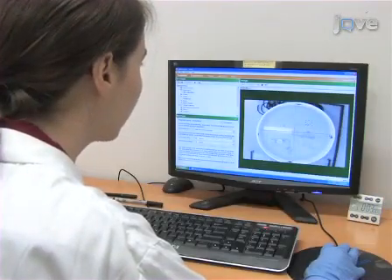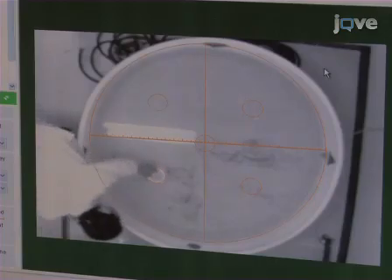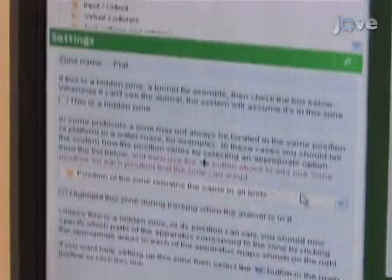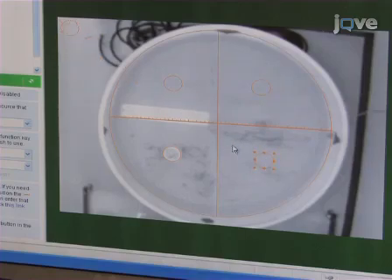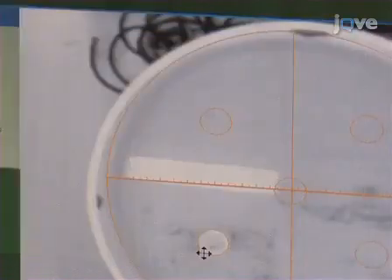Calibrate the pool in the computer software so the camera can create physical distance information from pixel-based information. Divide the pool into four quadrants and specify the platform zone as a variable zone which can change with each trial. Then create five platform subzones — one in each quadrant and one in the center of the pool. Save the calibration and use it for the remaining test days.